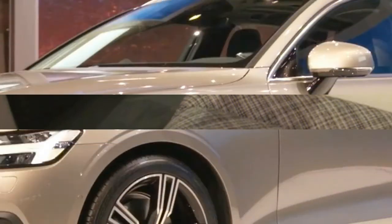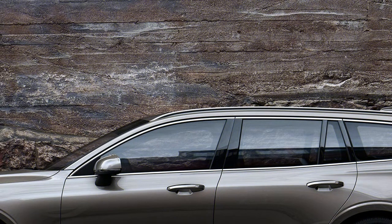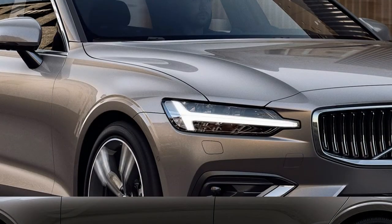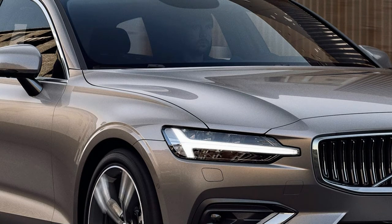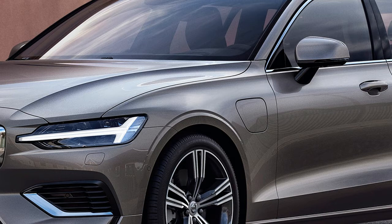Unsurprisingly for a Volvo, standard safety kit is also high on the agenda. The V60 is the first Volvo to supplement its automatic emergency braking system with tech that's able to mitigate a collision with an oncoming vehicle. The V60 is also available with the brand's semi-autonomous Pilot Assist tech.